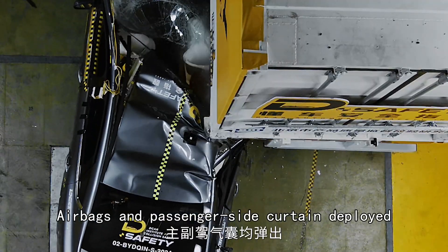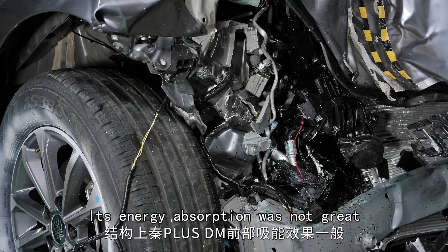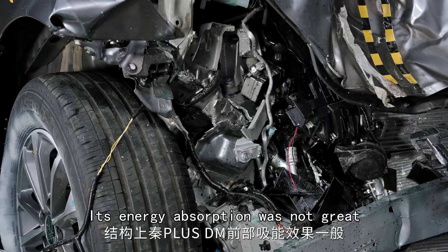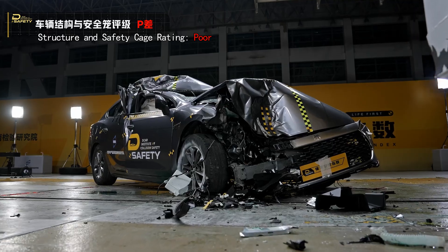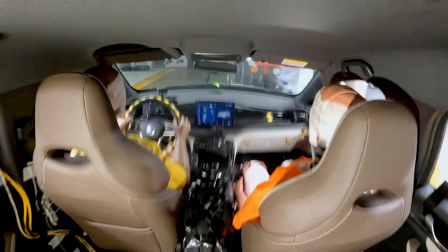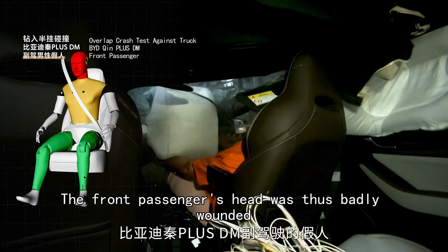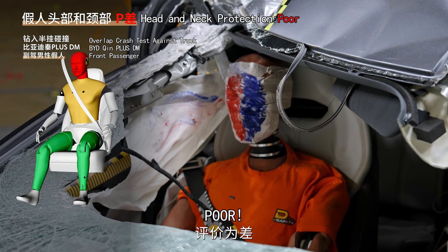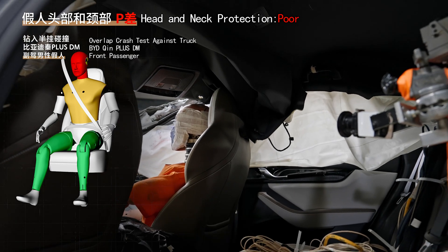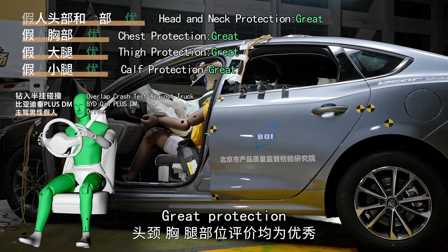Airbags and passenger-side curtain deployed, but the airbag deployed late and its energy absorption was not great. The A-pillar broke later than that of similar cars — structure rating poor. The broken A-pillar led to severe intrusion, and the front passenger's head was badly wounded. The driver, however, was well protected with only minor injury — great protection.